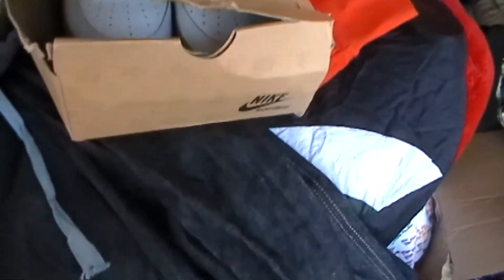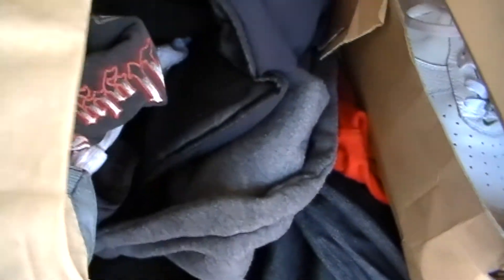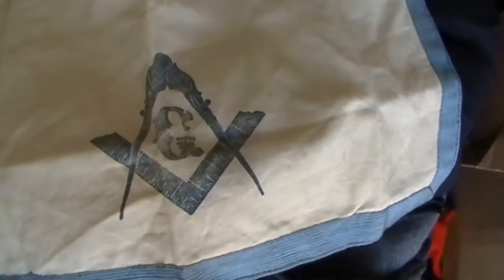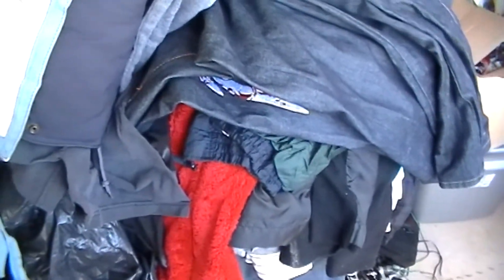I'm not being racist when I say this, but this was obviously a Black person's unit, especially when you go through the clothes. This thing here was in there — I'm not too sure what it could be worth. It's like a little apron but it's got the Freemason symbol on it, so who knows, that might be worth something.